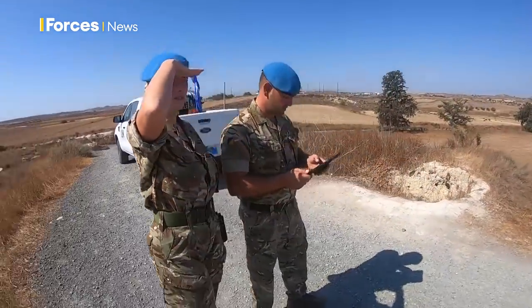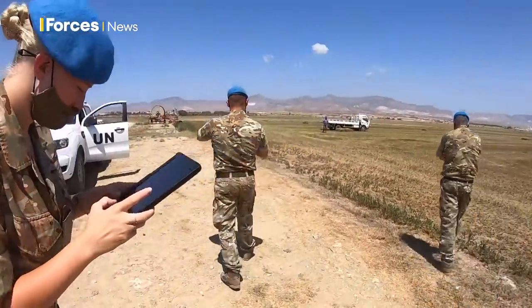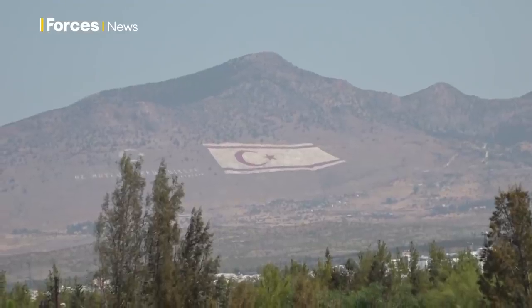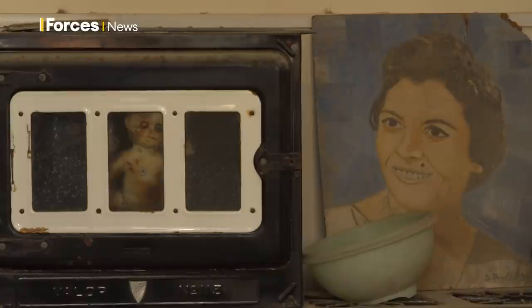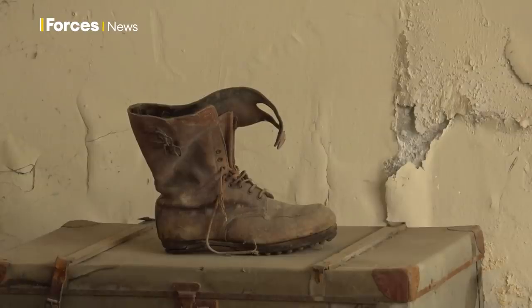These soldiers will soon hand over the baton to their replacements, who will see this place with fresh eyes and focus on maintaining the peace, leaving the politicians to work on the big questions and the future of this place. Sian Grzyczek, Forces News, in the UN buffer zone, Cyprus.